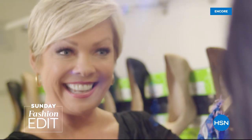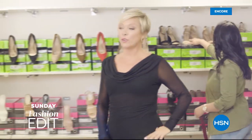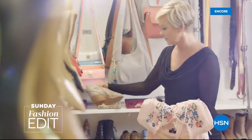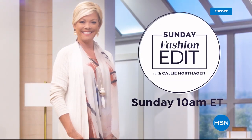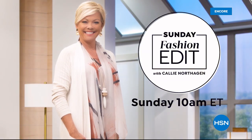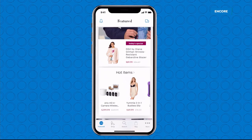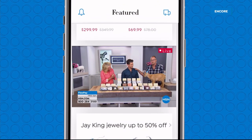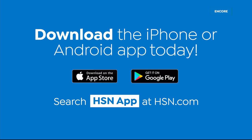Sundays are for shopping and style here at HSN. Join me Callie Northaggan for all the latest in fashion, footwear and accessories. Watch live on HSN or the HSN app. If you're watching HSN, take us with you in the HSN app — everything on your TV is streaming live on your phone, anytime, anyplace. Download the iPhone or Android app today.